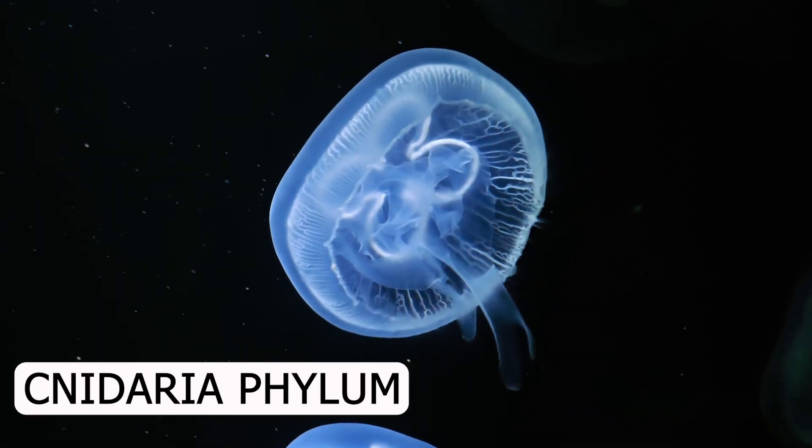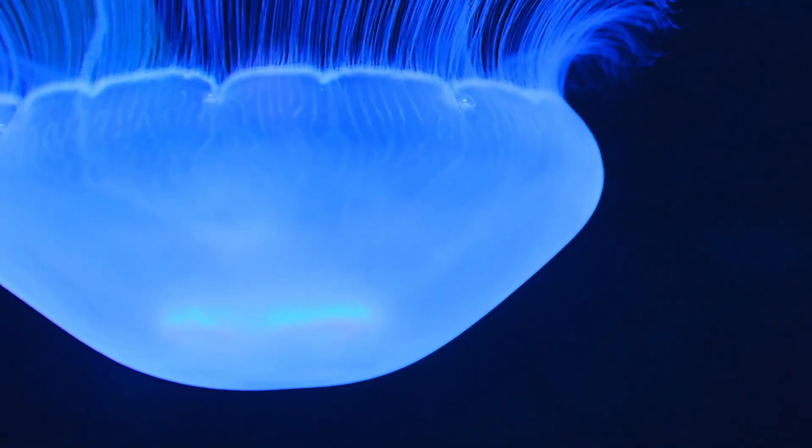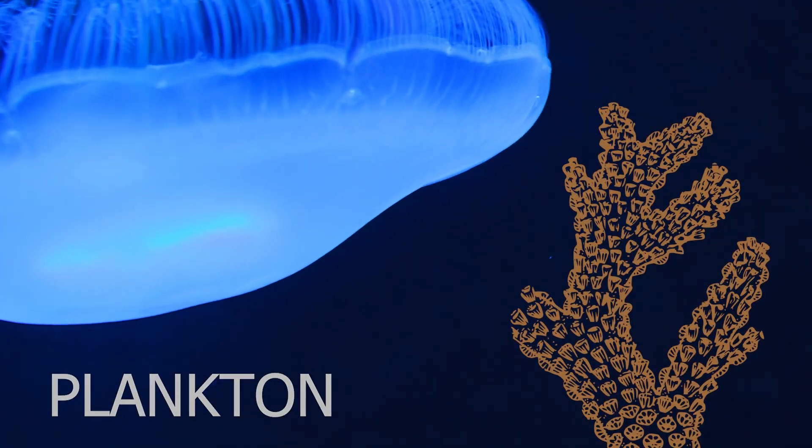They belong to the Cnidaria phylum, and therefore cannot be classified as fish. They are, in fact, a kind of plankton with close relations to coral and sea anemones that form the basis of most marine food chains.